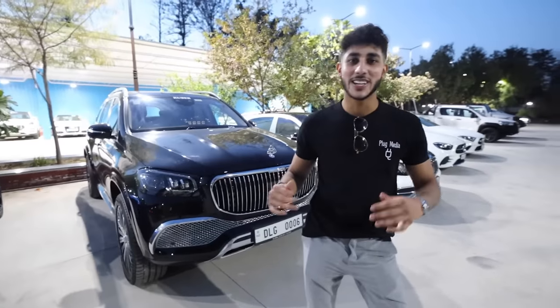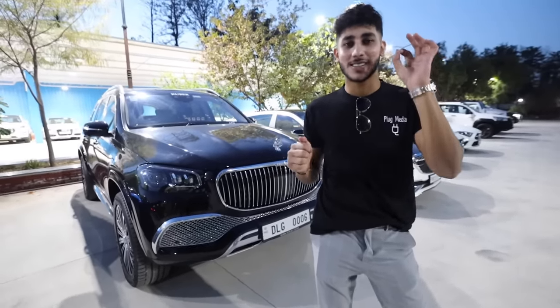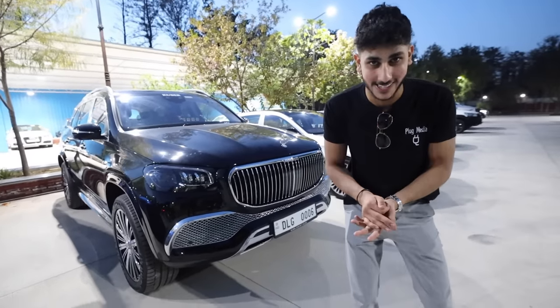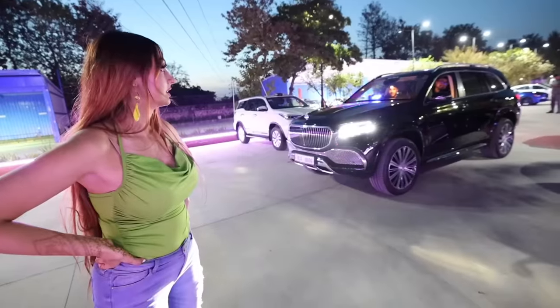The next car deserves its own video — we've been trying to track this car down. It's the Maybach GLS 600, and this car actually bounces. Let's show you how it works.